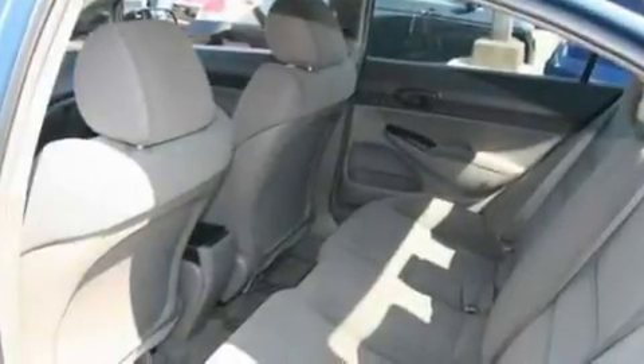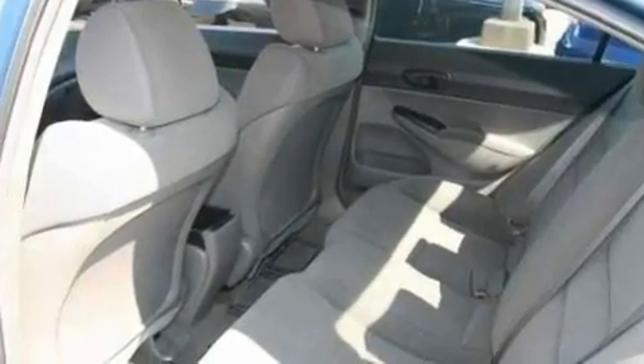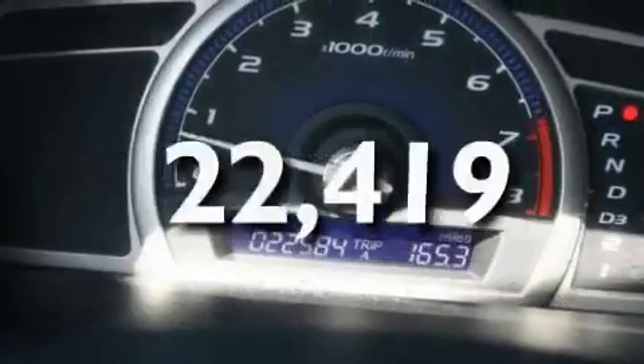Additional features include a passenger side vanity mirror, an anti-lock braking system, side impact airbags, and this vehicle has fewer than 23,000 miles on the odometer.